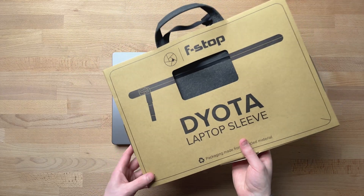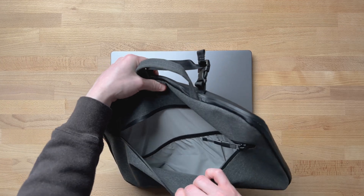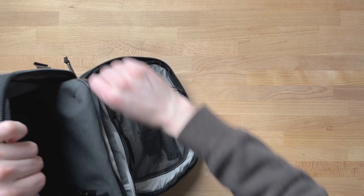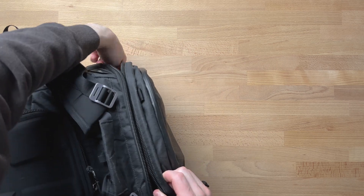I mentioned that my smaller photo bag, the f-stop Ajna, doesn't have a great built-in place for larger laptops. I'll be protecting this in that bag using their case, but if you already have a bag that you love, make sure you know what your options are for carrying whatever size machine you go with.